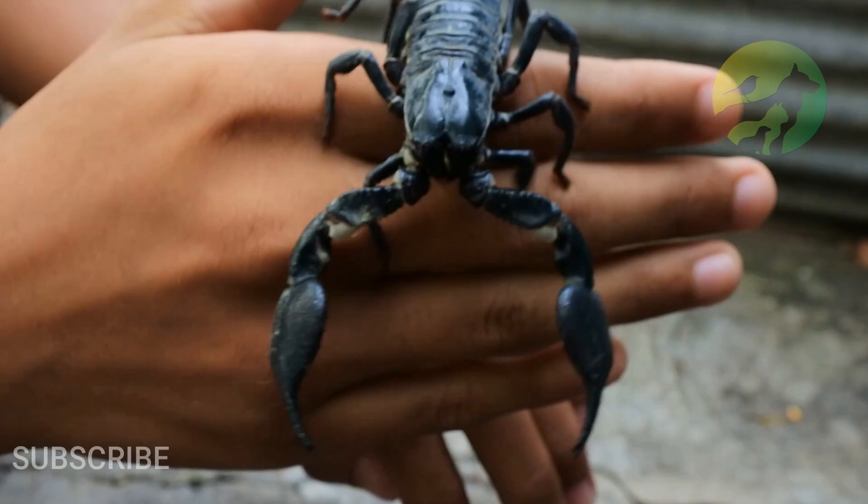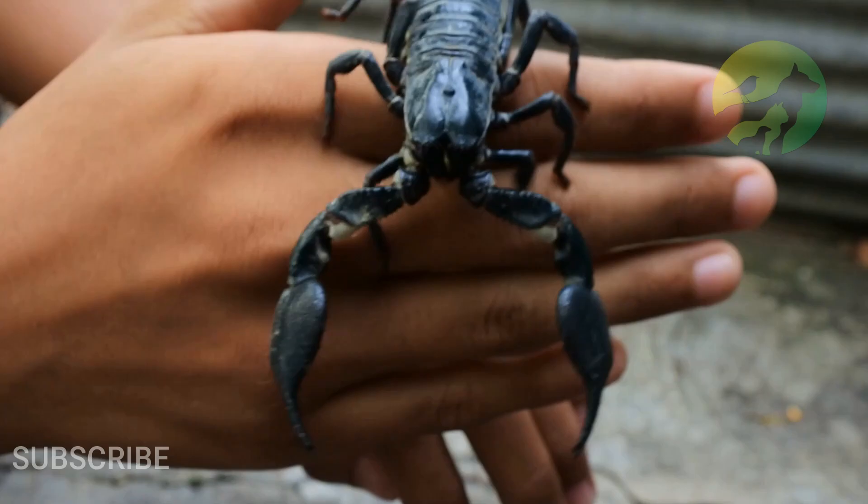Now that you know the scorpion's characteristics, don't forget to like, share the video, and subscribe to the channel.